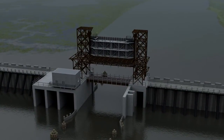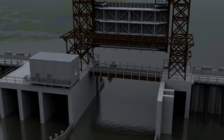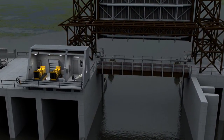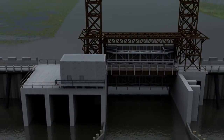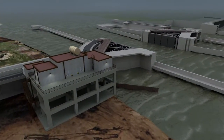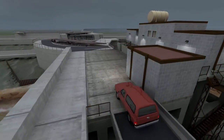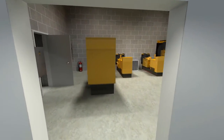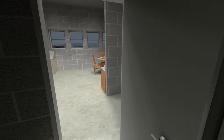The new Lake Borgne Surge Barrier is situated on the east side of the Inner Harbor Navigation Canal System and protects against storm surge from the east. When a storm approaches, the operator first goes to the Bayou Bienvenu location. Once inside the control house, the operator begins to lower the lift gate to block pending storm surge coming through Lake Borgne. The operator then goes to the control house on the north bank of the Gulf Intracoastal Waterway. The control house is built to provide storm protection and contains backup generators to operate the gates.